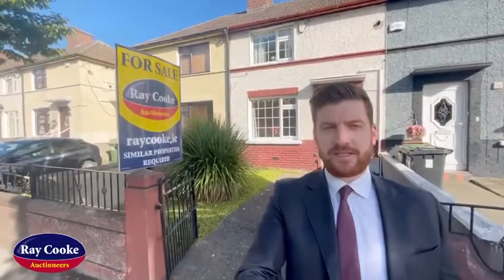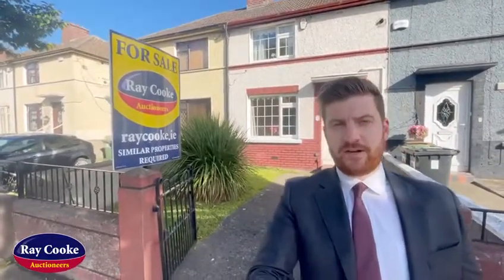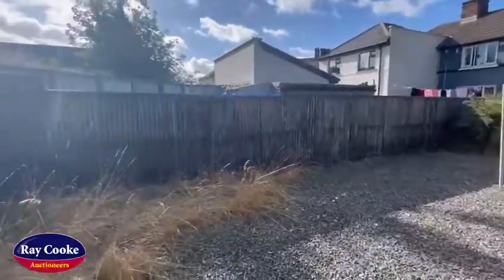Number 7 is a superb new listing for our Raycook Auctioneers north side office. It's a two-bed, two-bath mid-terrace property, extended to the rear, with a large rear garden. The property is in need of cosmetic modernization throughout but would be ideal for any first-time buyer looking to get onto the property ladder and put their own stamp on this one.